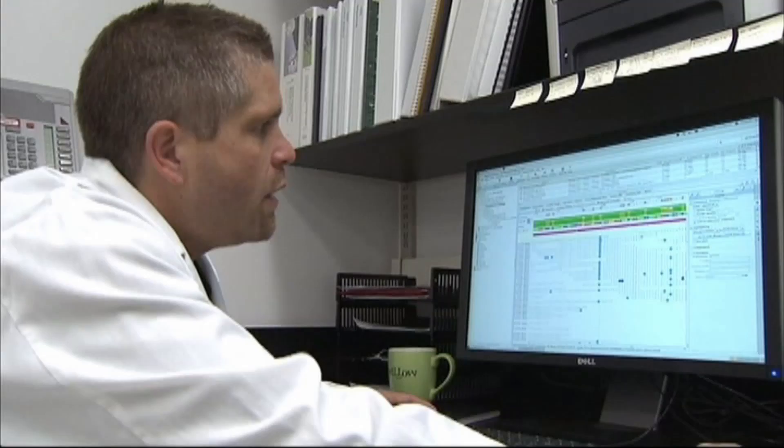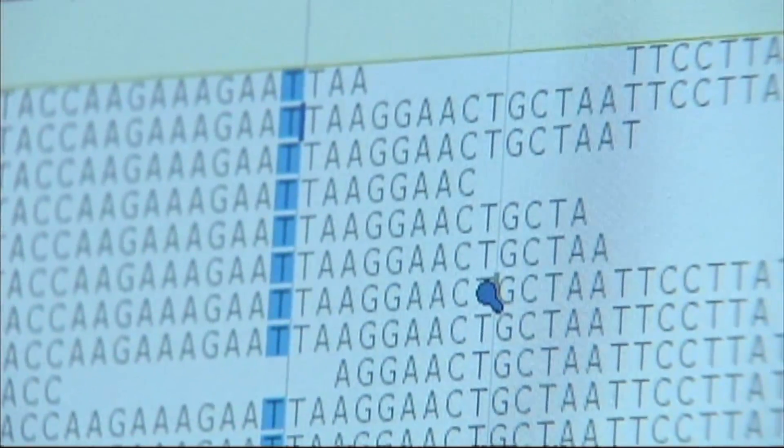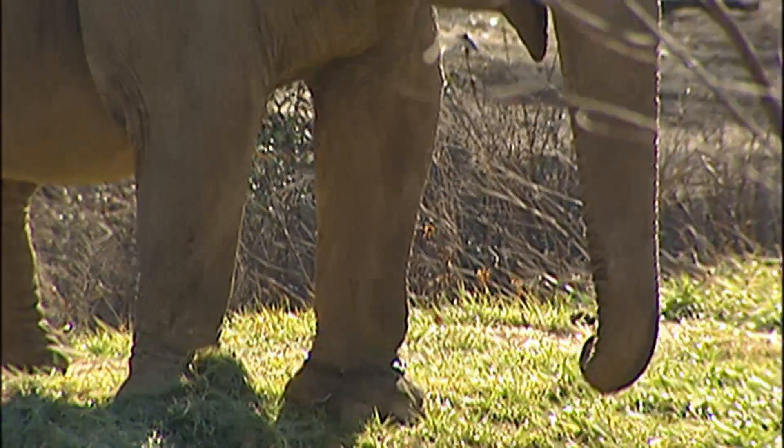Scientists could use the newly sequenced mammoth genome to modify the DNA of an Asian elephant, the most likely surrogate for a mammoth clone. What this does is it gives you, in a nutshell, the changes between an Asian elephant — the closest living relative to a mammoth — and a mammoth.